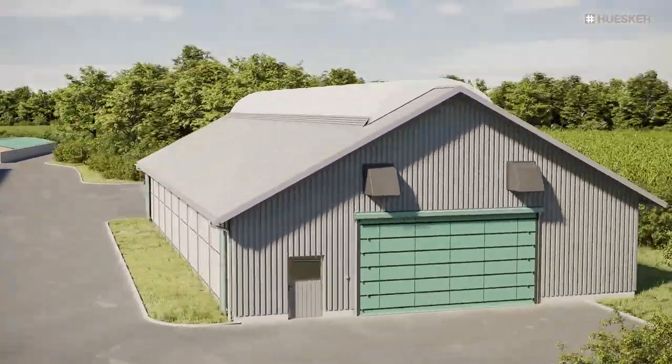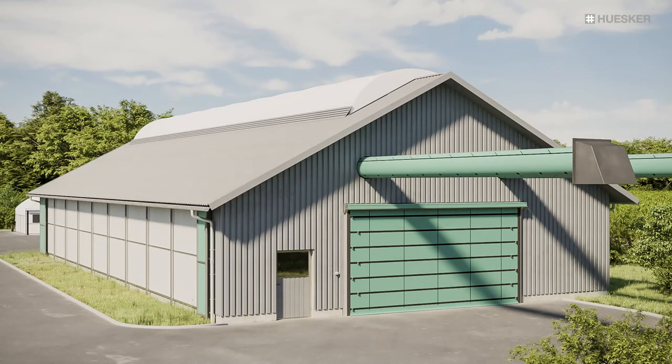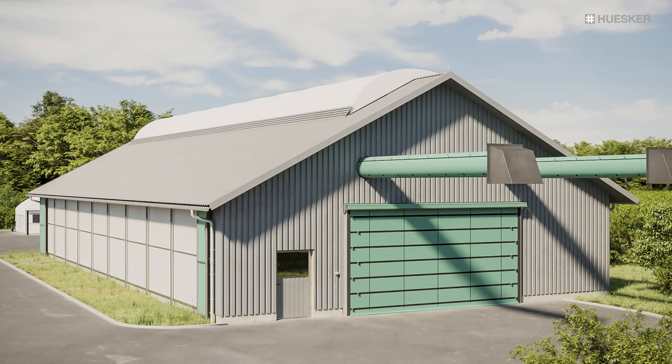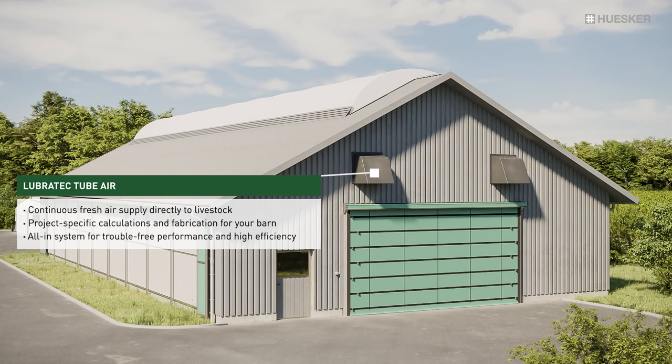High-performance custom-fabricated ventilation tubes supply your animals with healthy fresh air and reduce the microbial pressure in barns, thereby vastly lowering the risk of respiratory illnesses and infections from dangerous bacteria.